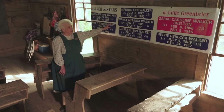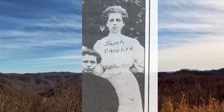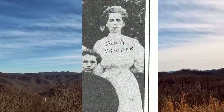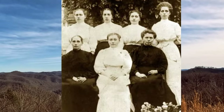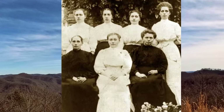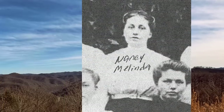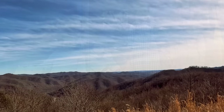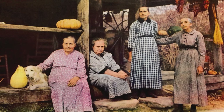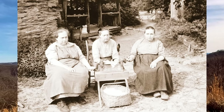The Walker boys all married and left home, while only one of the seven sisters, Sarah Caroline, got married. The other six unmarried sisters stayed in Little Greenbrier with their father and inherited the family farm after his death in 1921 — he was 80 years old. One of the sisters, Nancy, died 10 years later, and the remaining five sisters began to establish their life on the farm. They fed and clothed themselves, raised livestock, and maintained their mountain homestead for over 40 years.